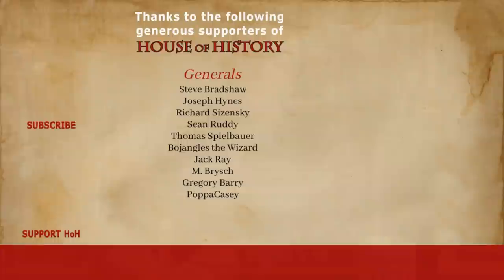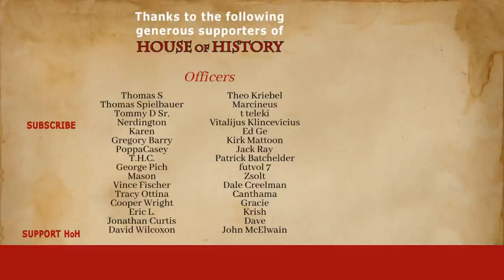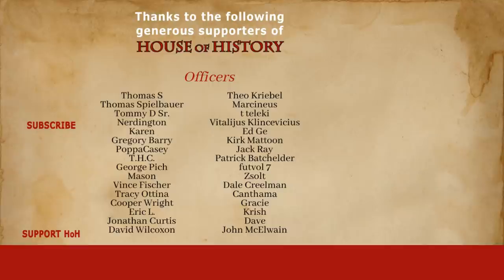If you want to know more about it, there should be an end card for you to click on screen any minute now. Thank you for watching this video. If there's a topic or event you'd like to know more about, let me know your thoughts in a comment. I would also really like to thank all my patrons and channel members for their generous support. If you enjoy House of History and want to support my work, consider checking me out on Patreon. For just one dollar a month, you will gain access to the exclusive Patreon series. Don't forget to subscribe.